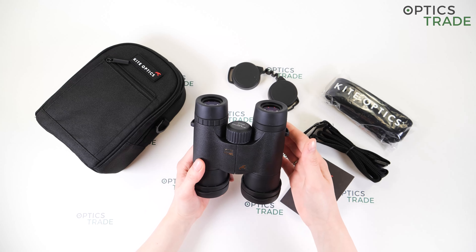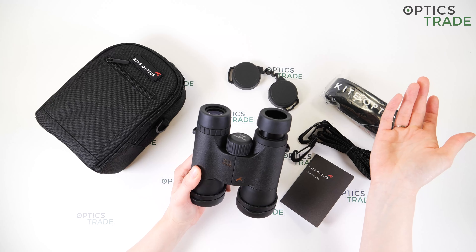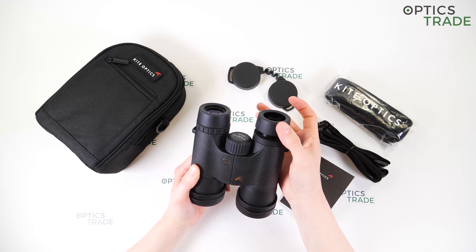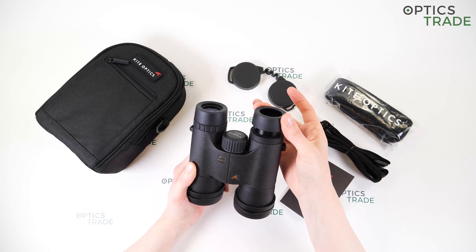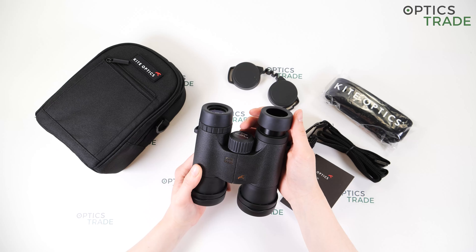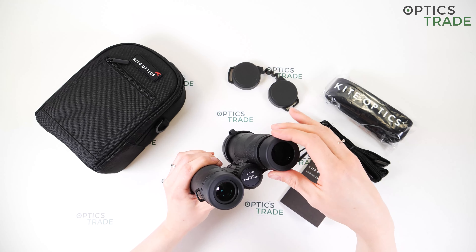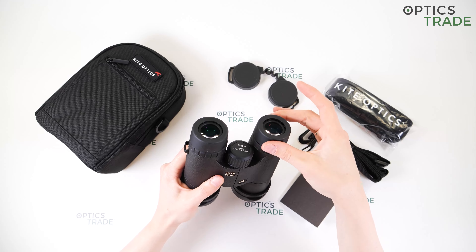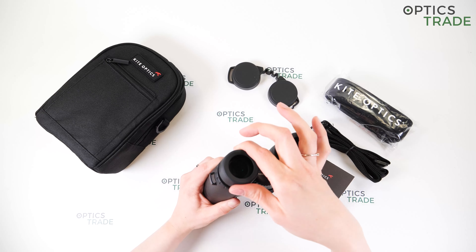The binoculars have turnable eye cups, but they only have two positions — the lowest and the highest — with nothing in between. The turning is really easy and smooth, though they are not clickable. The eye cups are made out of aluminium and covered with a nice soft rubber. However, the eye cups are not very stable — if you press on them, they can easily fold and don't stay in position. They are also suitable for eyeglass wearers.